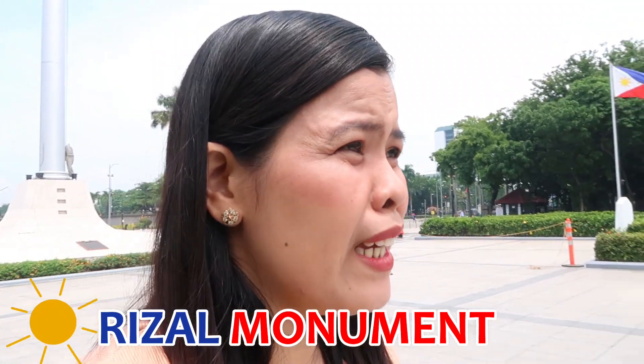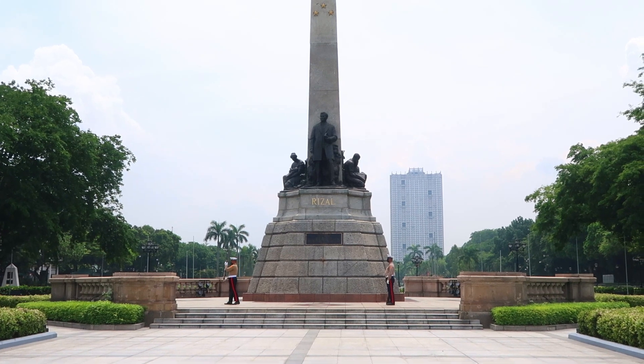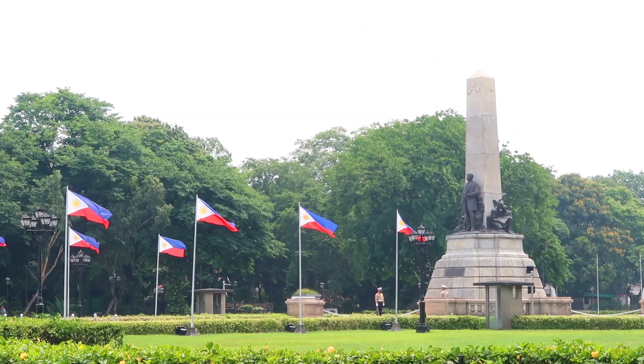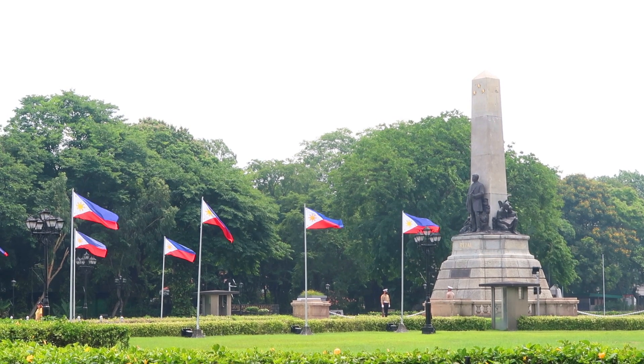We are here in Luneta Park, and this is the famous monument of our national hero, Dr. Jose Rizal. This is not my first time visiting — I've been here multiple times — but I really wanted my husband to experience Luneta Park with me. It was his second visit, but the first time was so quick that we only saw the dancing fountain. The Rizal monument is a memorial designed to honor the executed Filipino nationalist and national hero Dr. Jose Rizal. It consists of a standing bronze sculpture of Rizal with an obelisk set on a stone foundation, inside which his remains are laid to rest, bearing his two famous novels, El Filibusterismo and Noli Me Tangere.